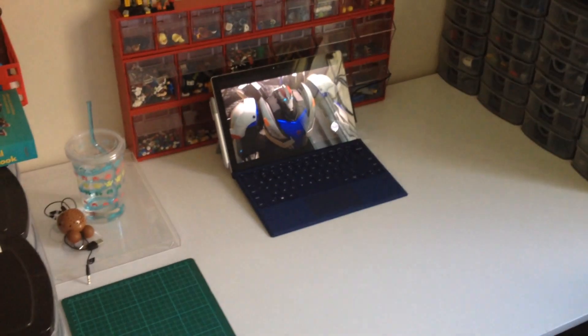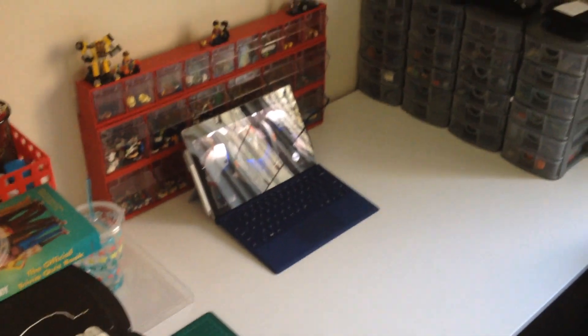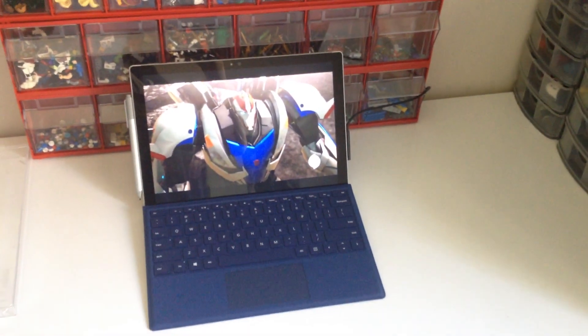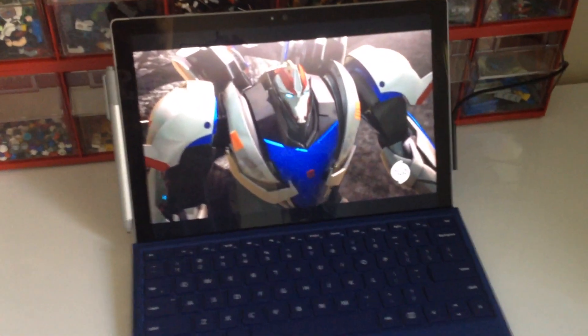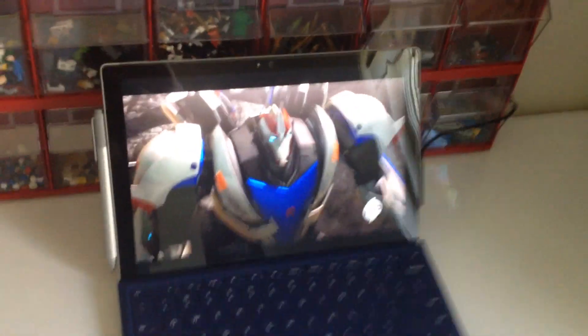Over here on the desk, hopefully the camera focuses — there we go. This is a lot of my Lego collection at the moment, which is a scary amount. This is my brand new Surface Pro 4. I have to say, it's very, very cool. I've been watching a little bit of Transformers Prime on it. It's been a while since I've last seen the show from start to finish, and I forgot how good the show was — or still is, I should say. But for the most part, this is my Lego collection.